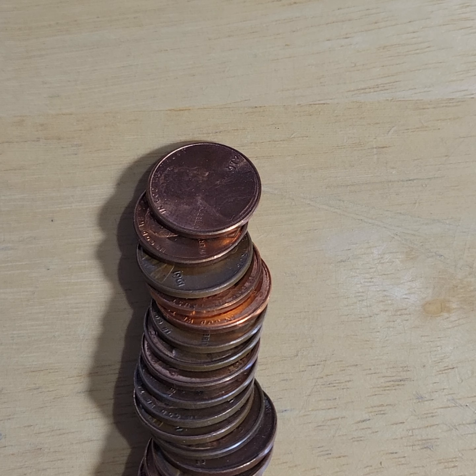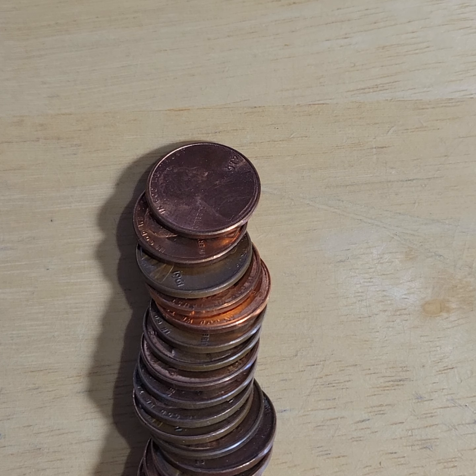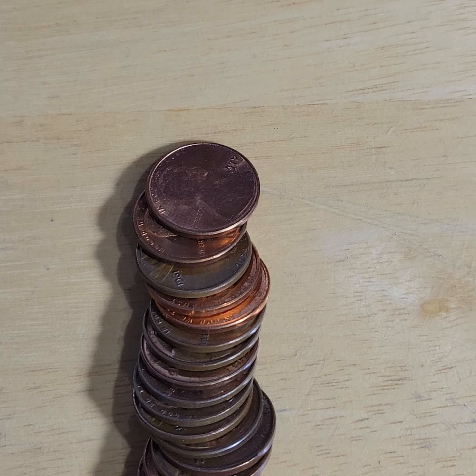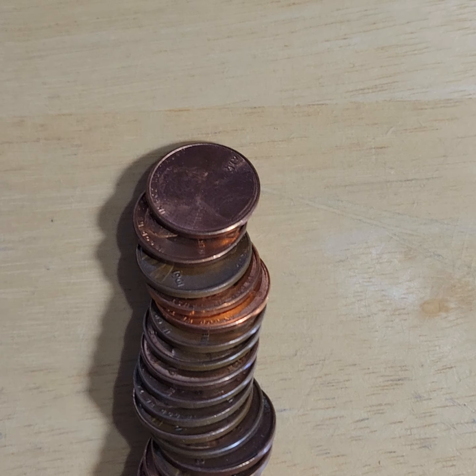All right, here we are again. This is episode 226, part two. I'll do a quick recap because every once in a while, if you're going to banks on a regular basis, you're going to hit pay dirt and you're going to get a bunch of rolls.